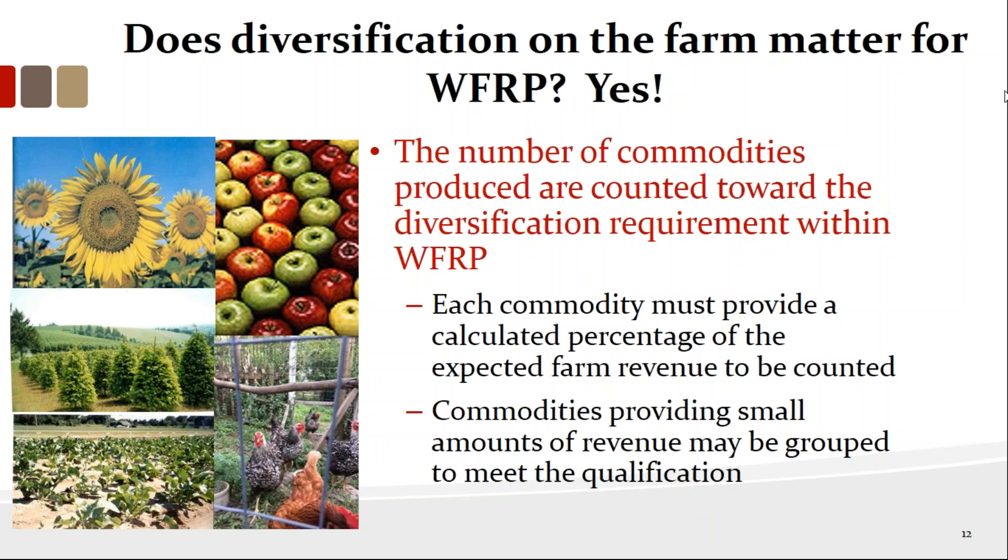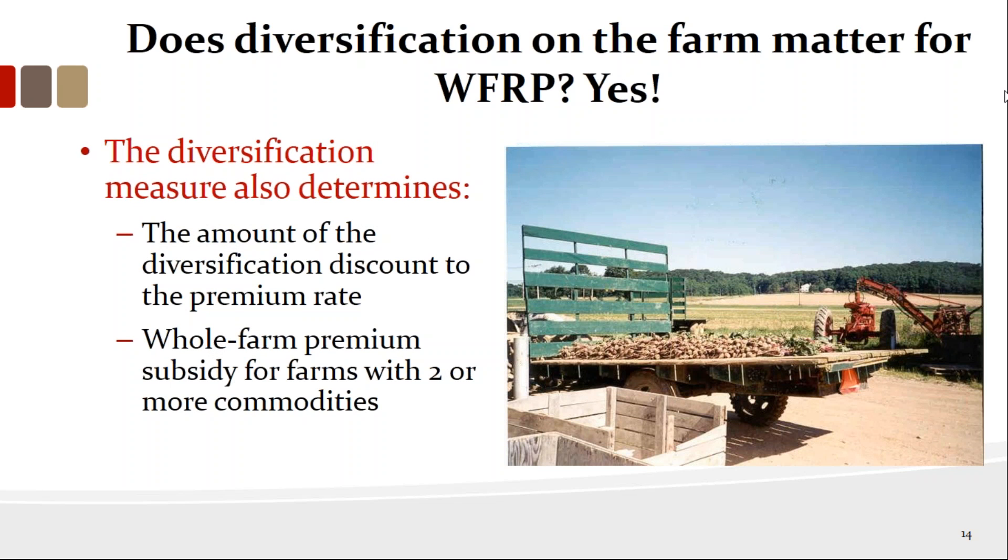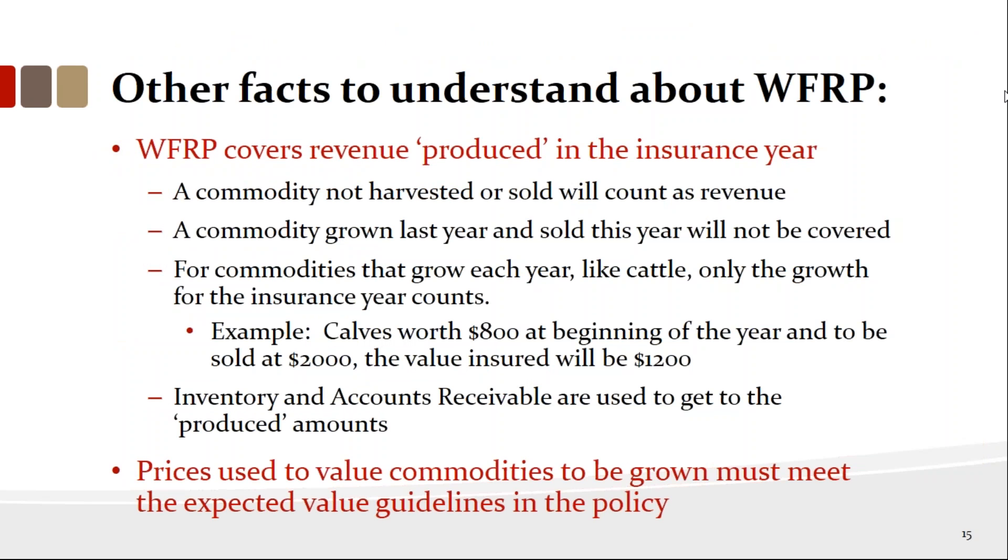Diversification on the farm definitely matters for whole farm revenue protection. Up to seven crops, premium rates keep getting lower and lower as diversification increases. This product is especially valuable for people with two or more commodities. If you want the 80% or 85% coverage level, you need three commodities or more. I've worked on developing this product from way back when it was a predecessor called AGR, so sometimes I get ahead of the slides — I know this product as well as any product we have.